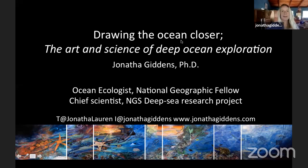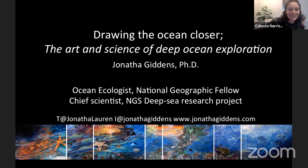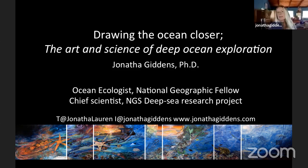I'll go ahead and share my screen. This talk is about the science and art of deep ocean exploration — the work that we're doing with National Geographic Exploration Technology Lab. I'll share with you the exploration that we're doing, as well as the artistic approach that we bring to this exploration to be able to share the work more broadly.